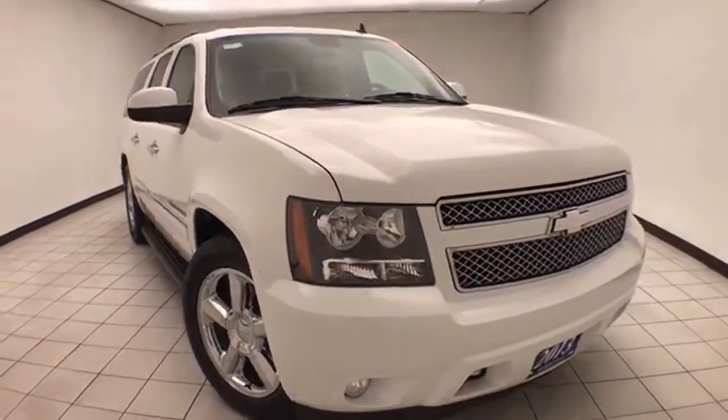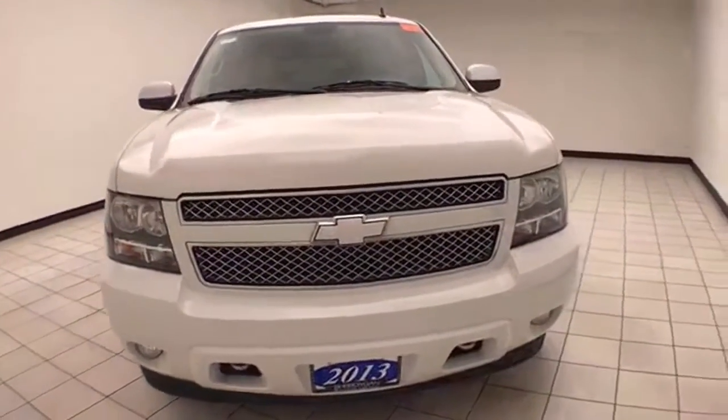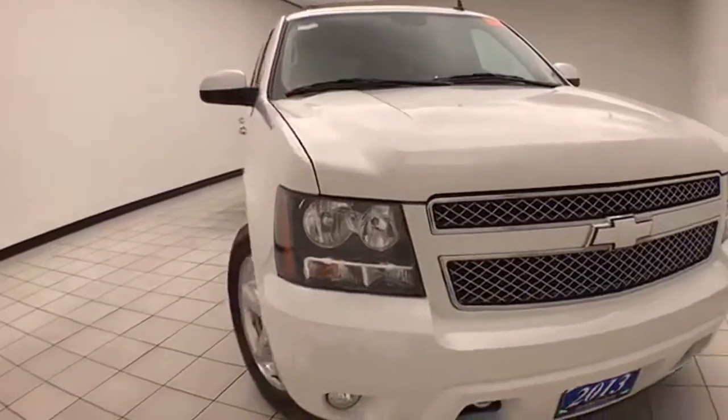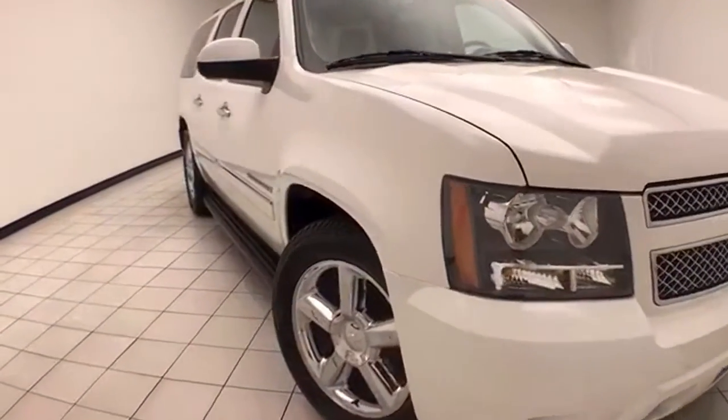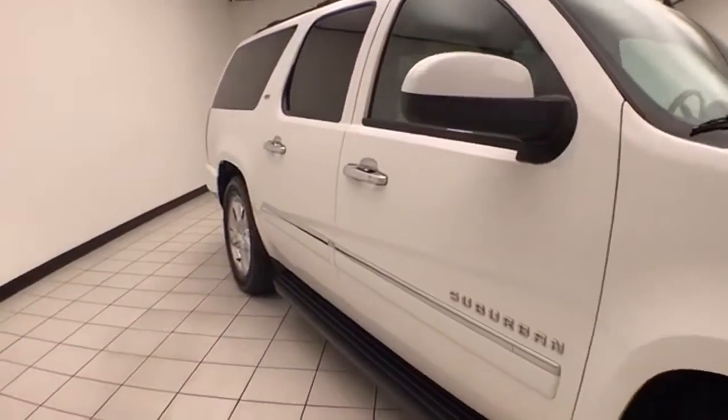Welcome to Cheboygan Chevrolet Chrysler Center. Today's special is a well-equipped 2013 Chevy Suburban LTZ four-wheel drive, stock number Z8015XX. It has 71,000 miles and comes with a clean AutoCheck history report.